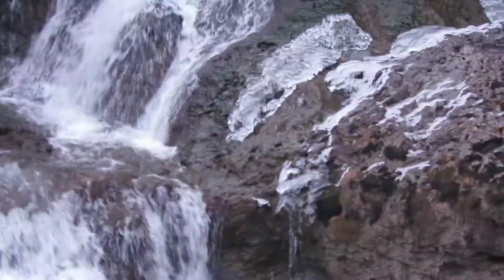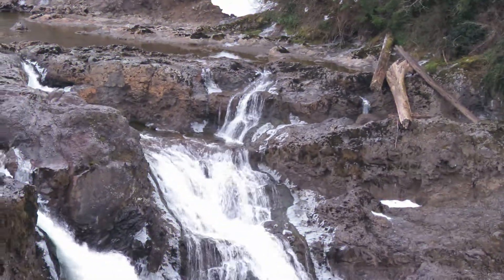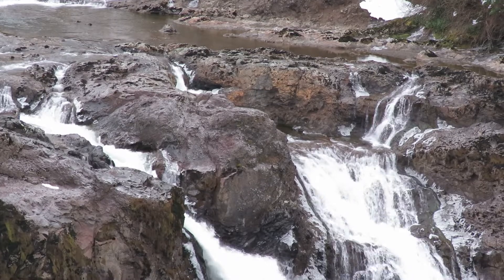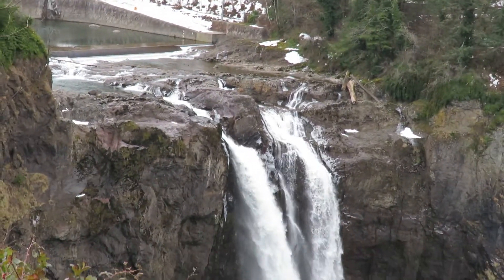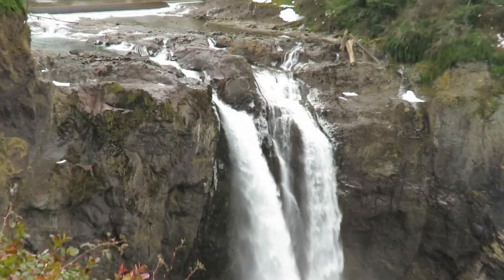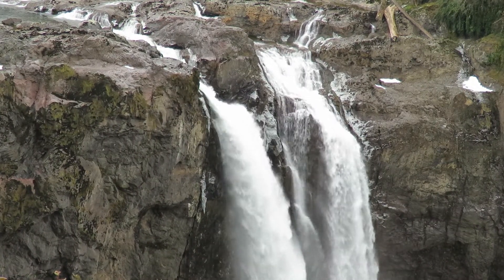Here we go, coming down — there we are. We've got a little bit of snow left. It's been cold; we had quite a winter here — 18 inches of snow in my yard a few weeks ago. There's not much water going over the falls right now, but it's looking pretty good. We'll see if we can locate the birds.